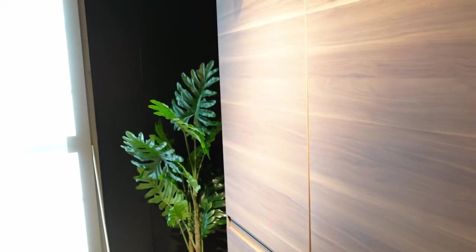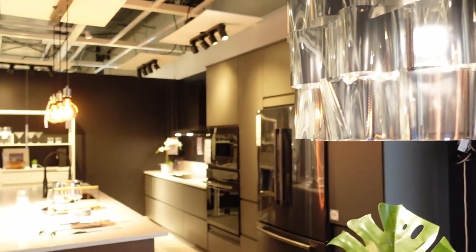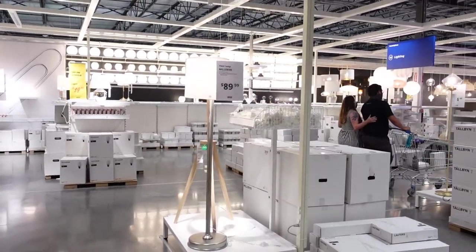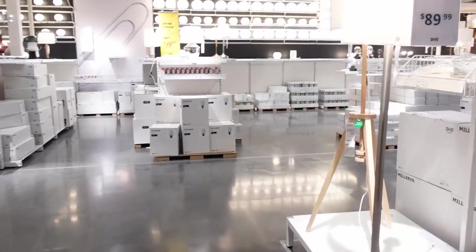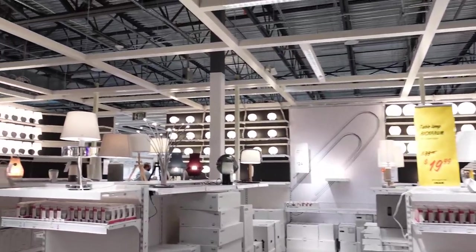Ikea's chandeliers are gorgeous. Besides looking pretty, the main role of a chandelier is to provide overall lighting. Don't forget to grab a light bulb on the way out, since Ikea's chandeliers don't quite come with all the accessories needed. That's a modern one, yeah?